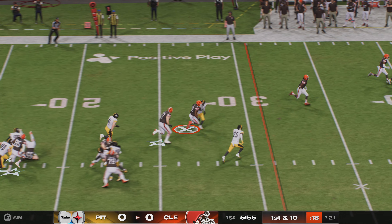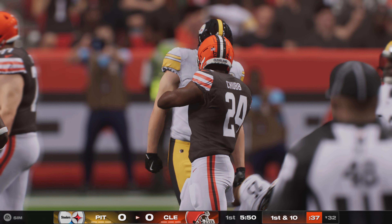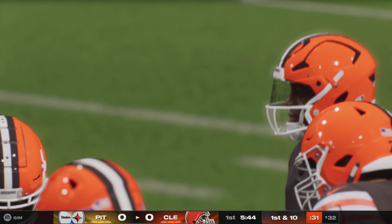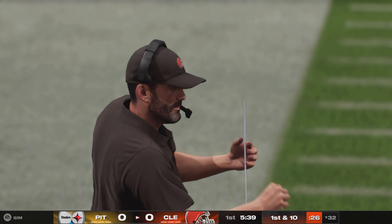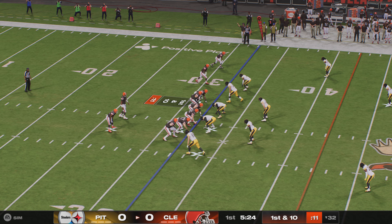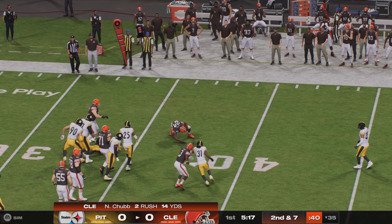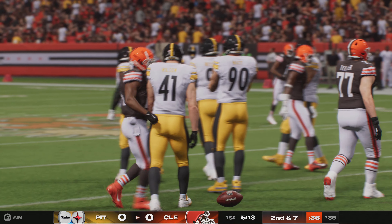First carry for Nick Chubb gets past the 30 for 11 yards and a first down. The offensive line is clearing holes well — if they keep it up, it could be a long night defensively. When that continuity is there and they're playing off each other while controlling the defensive front and linebackers, someone's going to run for big yardage.